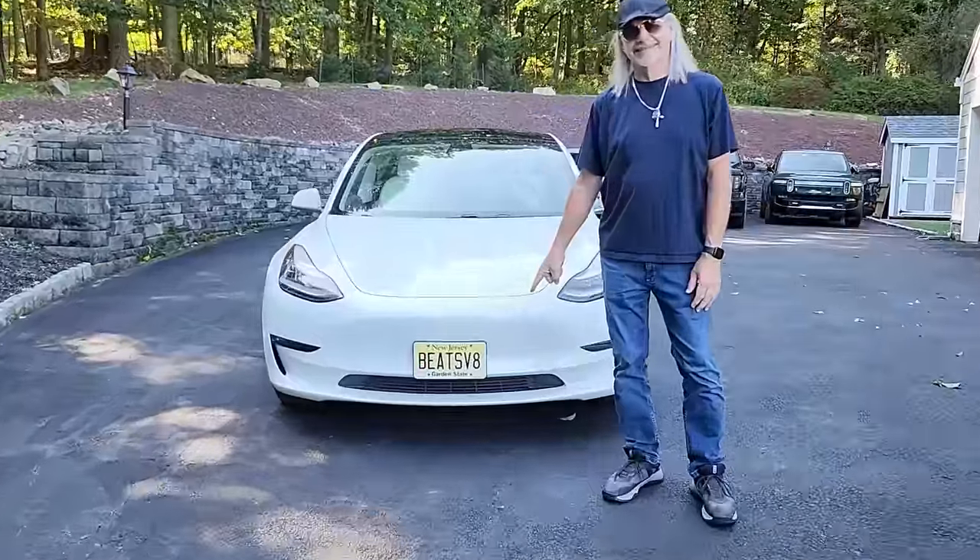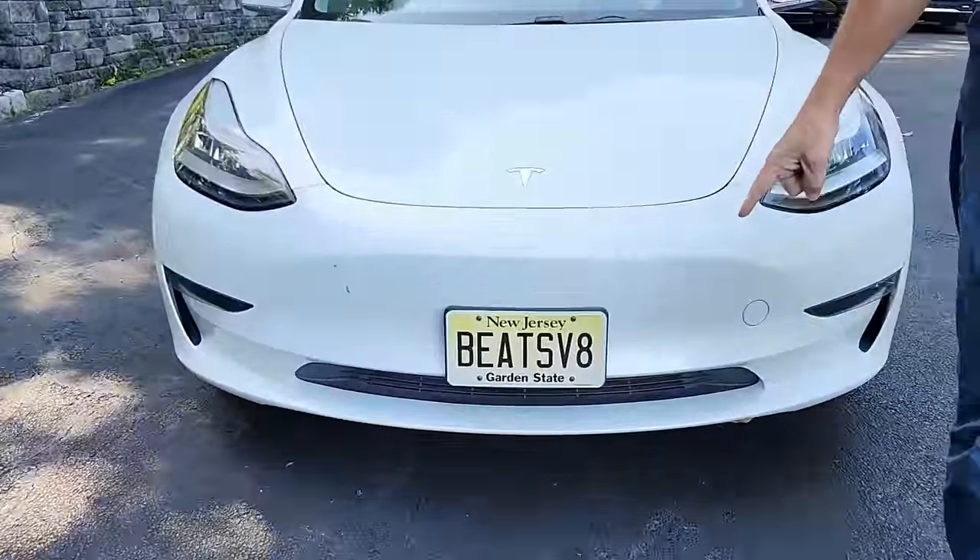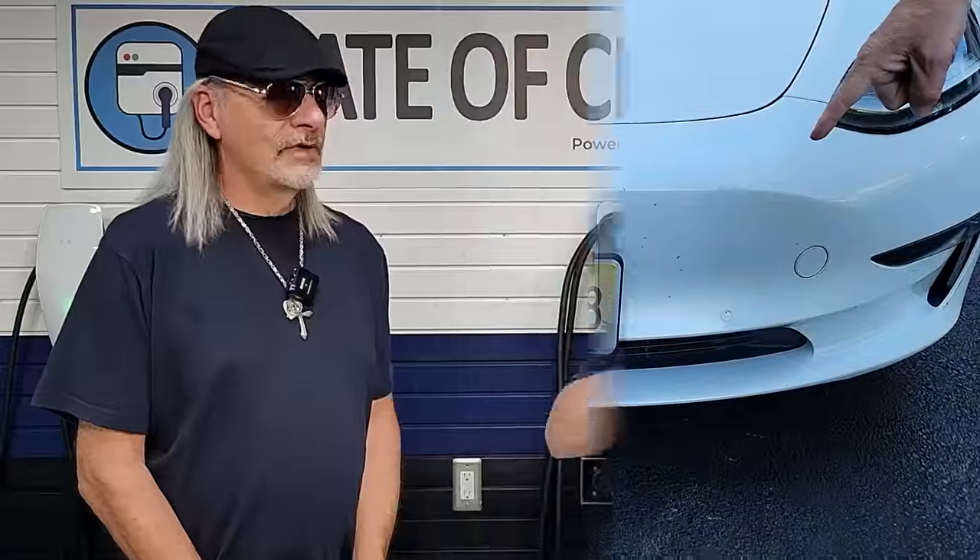So four years, 100,000 miles — you're averaging like 25,000 miles a year. You drive a lot. I know you go to gigs, you take vacations, you drive out to the East Coast, you've even taken it to Florida. So you've done some nice road trips with it. Let's talk a little bit about some things you like and don't like about the Model 3. Give me the top three things that you like about it.